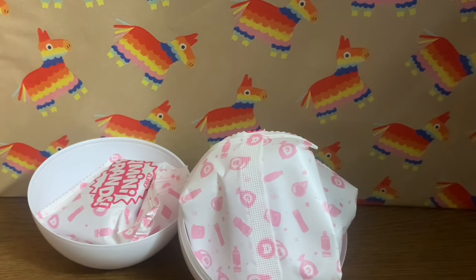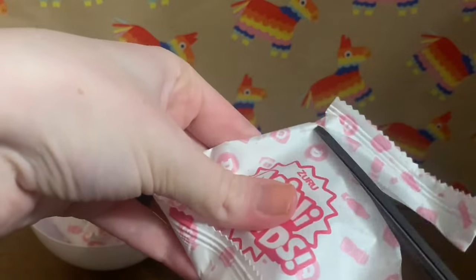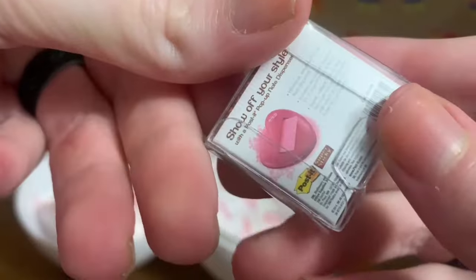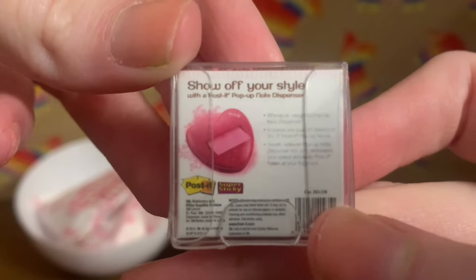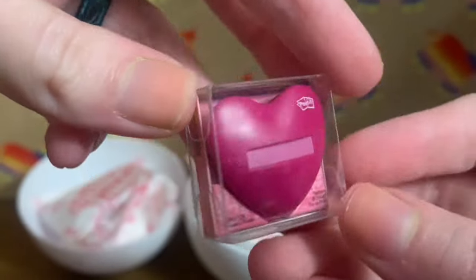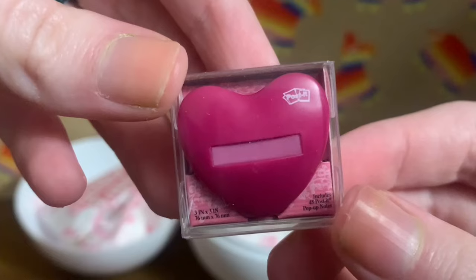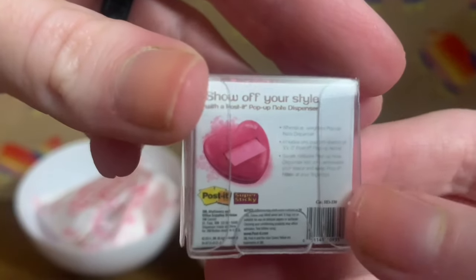Maybe we'll get some drink to go along with the food. Opening the next bag — it's a Post-it pop-up note dispenser in the shape of a heart. It's a real thing — 'show off your style with a Post-it pop-up note dispenser.' It unfortunately wouldn't be super useful for videos, but if you use your imagination it could work — maybe as a gift. And Valentine's Day is coming up, so maybe this will become part of my Valentine's Day content. It's got some information about the dispenser on the packaging.